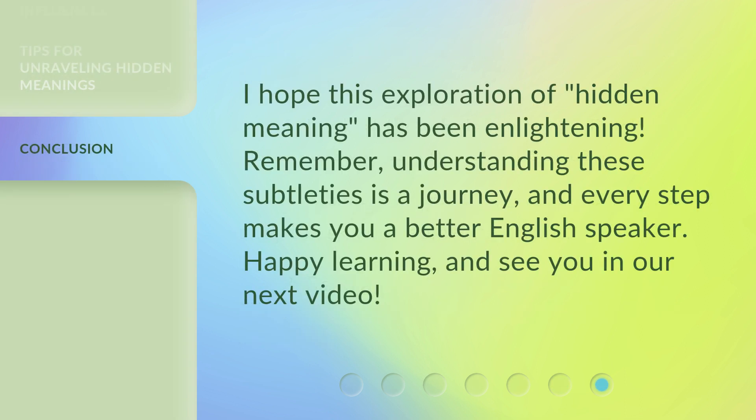I hope this exploration of hidden meaning has been enlightening. Remember, understanding these subtleties is a journey, and every step makes you a better English speaker. Happy learning and see you in our next video.